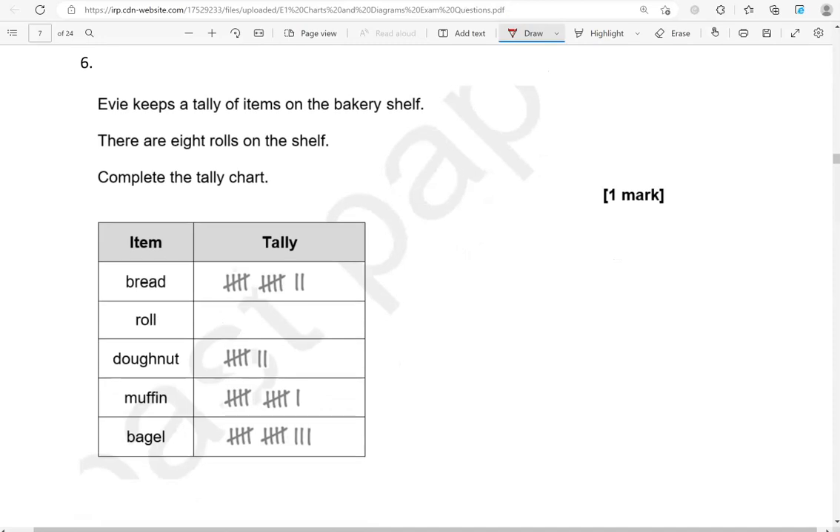Eevee keeps a tally of items on the bakery shelf. There are 8 rolls on the shelf — complete the tally chart. So we have rolls here. So we're going to show 8: 1, 2, 3, 4, 5, 6, 7, 8.